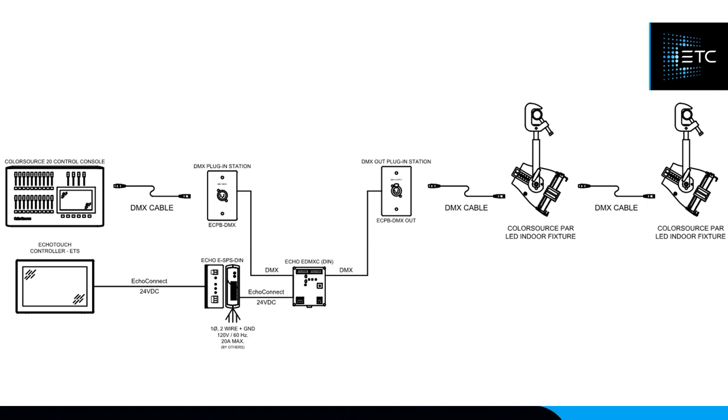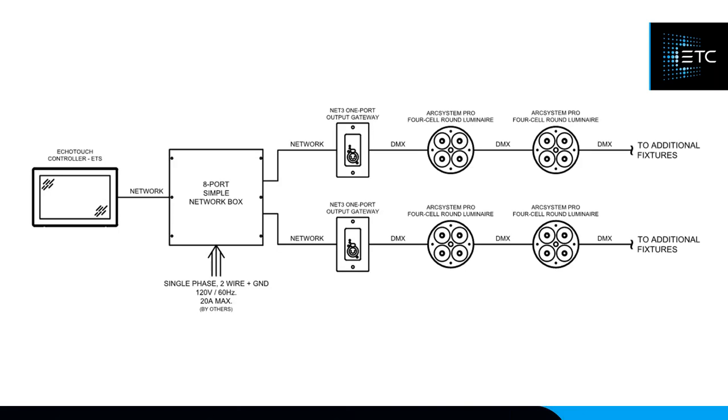ECHO Touch can also be a standalone controller — not a full ECHO system, but a system built around the ECHO Touch itself. In this case, you can connect it to a network running to gateways and speak DMX directly to house lights or stage lights without needing the rest of the ECHO ecosystem rules. An ECHO Touch standalone controller is a valid and flexible option for the right application.